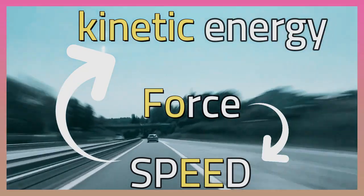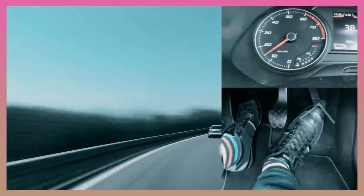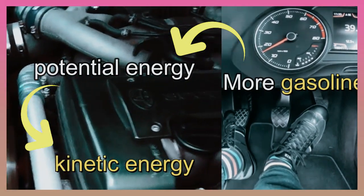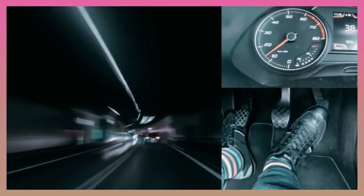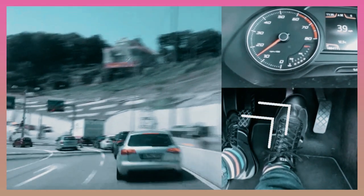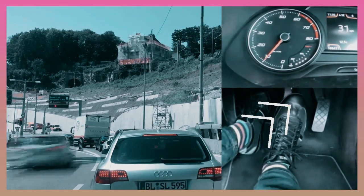Let's think about how this works in a car. If a driver wants a car to go faster, she presses the gas pedal. This sends more gasoline into the engine, which allows the engine to convert more chemical potential energy in the gas into kinetic energy. This kinetic energy provides the force that turns the wheels faster, and the car speeds up. If she takes her foot off the gas, the car will slow down and eventually roll to a stop because of friction between the tires and the road.